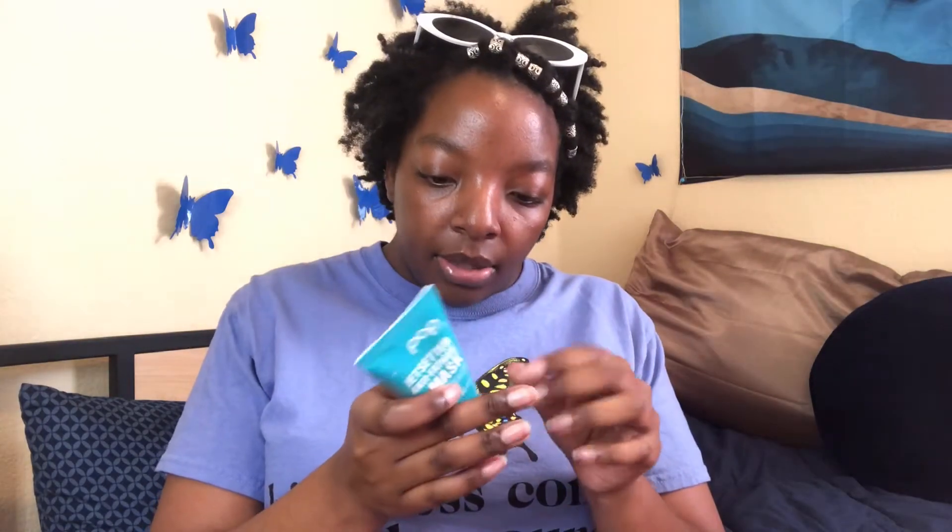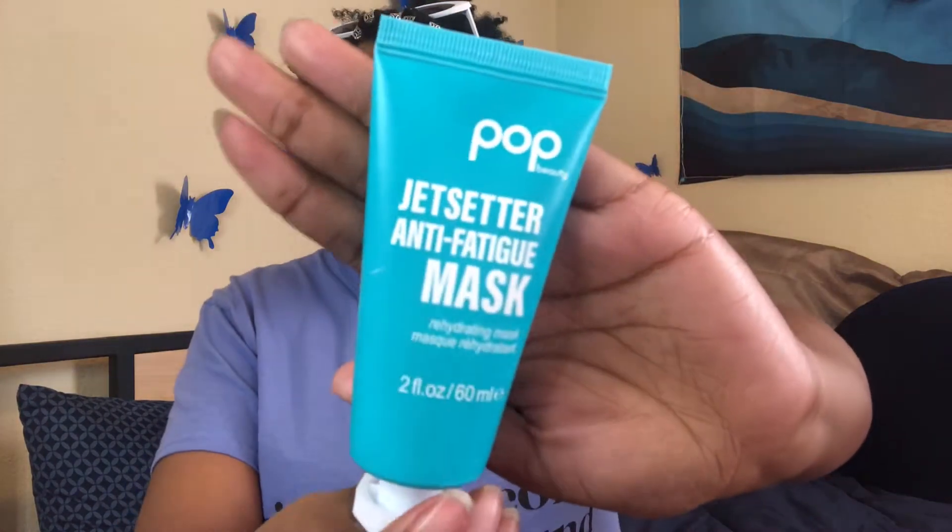Next up we have the Jet Setter Anti-Fatigue Mask, which is a rehydrating mask. Look at it — so cute, love their packaging honestly. It has vitamins and antioxidants for a quick pick-me-up; replenishing, rejuvenating, and reinvigorating.